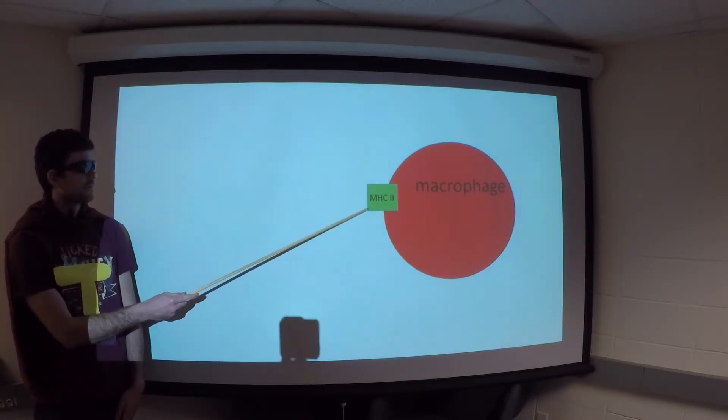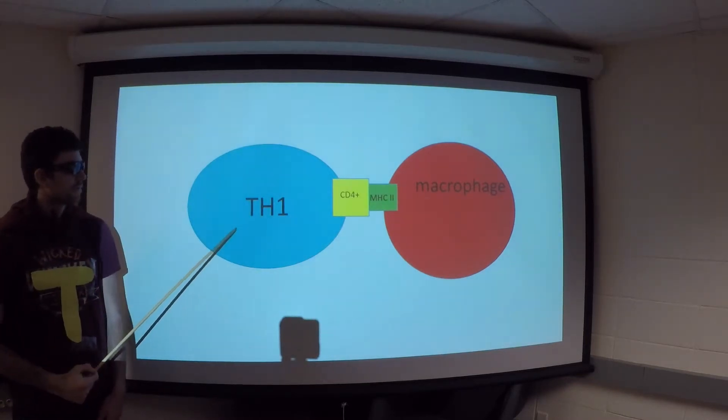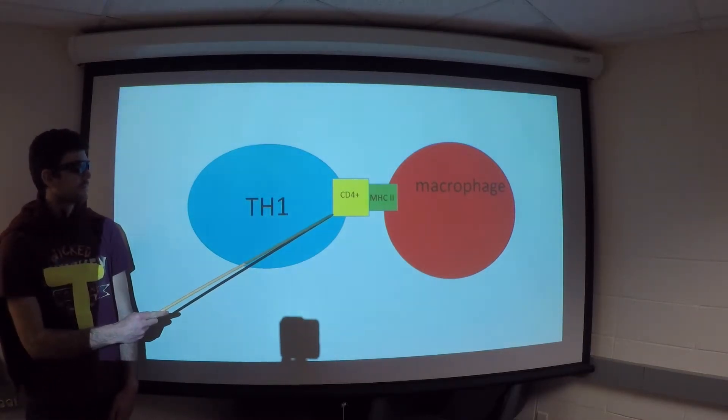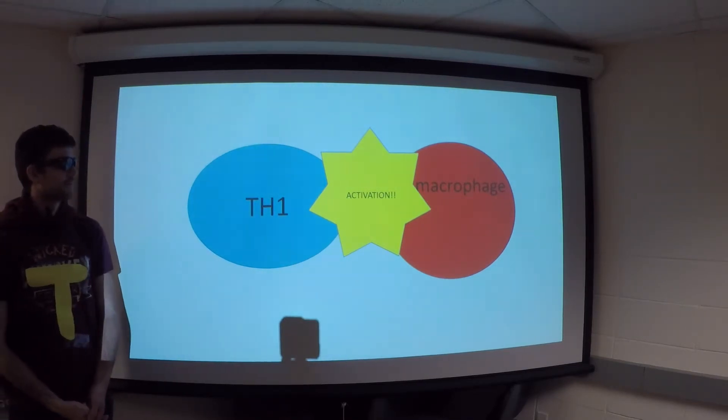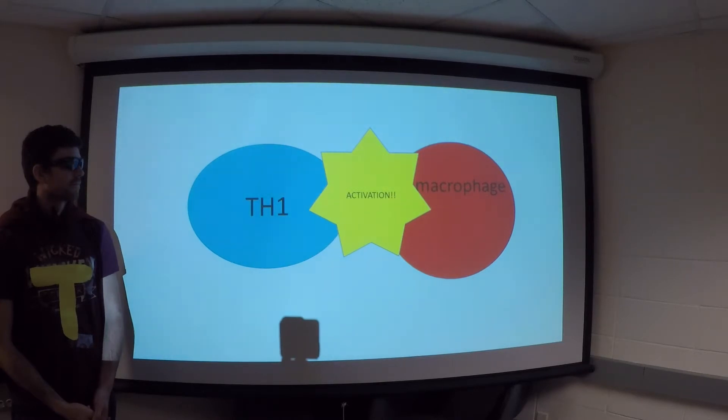The helper T-cell recognizes this complex using a CD4 coreceptor, which triggers T-cell activation. Aside from a macrophage, a dendritic cell can also exhibit this protein and activate T-cells as well. Let's head back and see how our cells are doing.